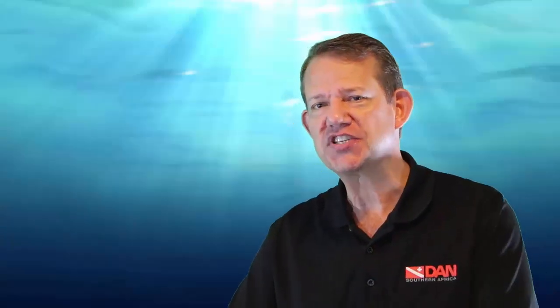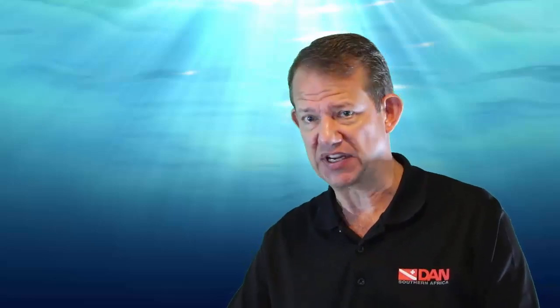Welcome back. You're watching the DAN Education Series on health and diving, and we're looking specifically at chapter 5 on decompression sickness, where we look at the contributing factors that may add to decompression stress — which may be workload, thermal stress, and of course various diving practices.